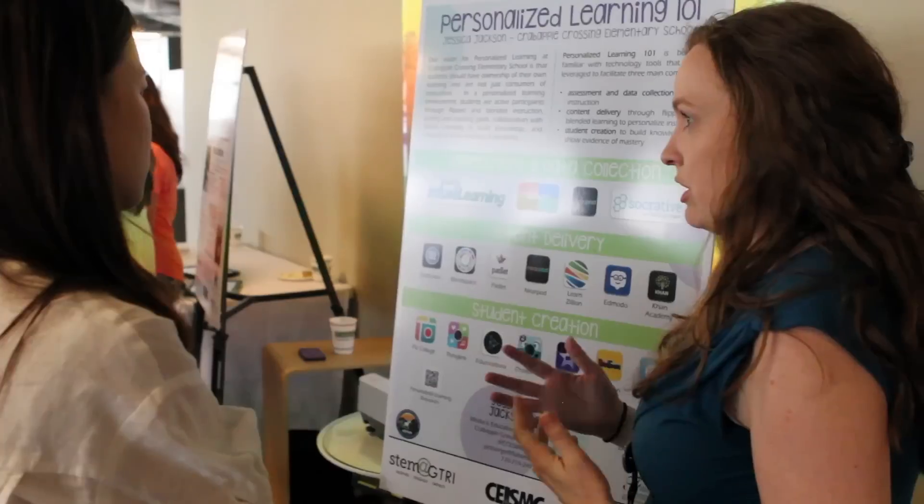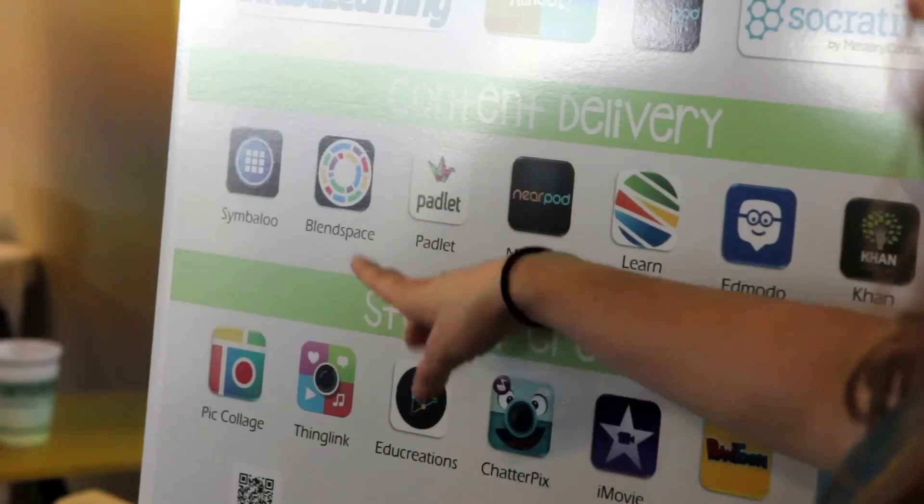By attending the Educator Showcase, educators are able to see what other schools are doing, what other districts are doing, so they can take those same techniques back to their own schools.